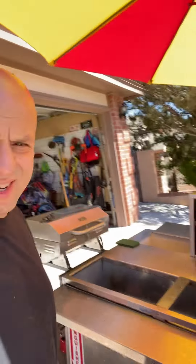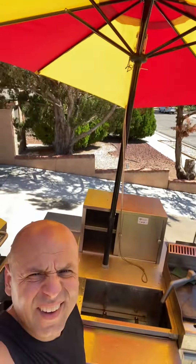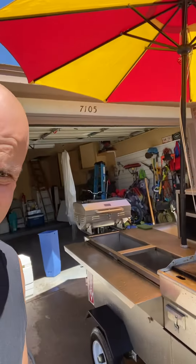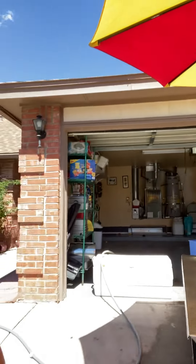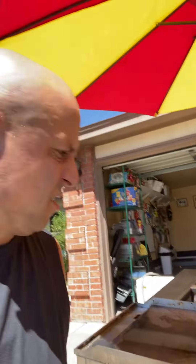Sunday, August 28th — beautiful day out here in Albuquerque. Just getting everything cleaned up. I was out three days this week, so just a quick cleanup today.